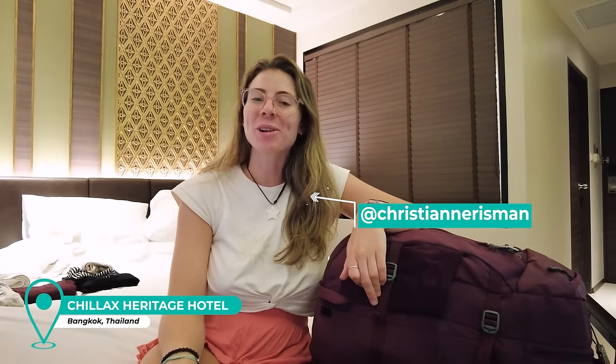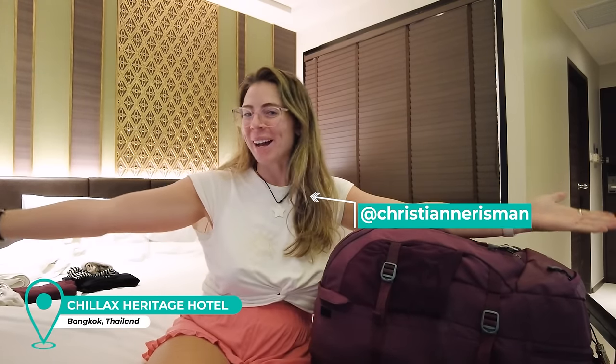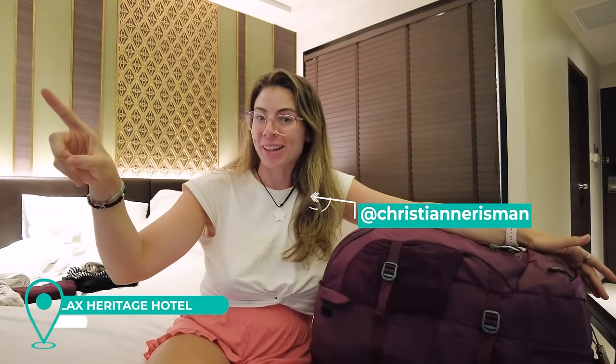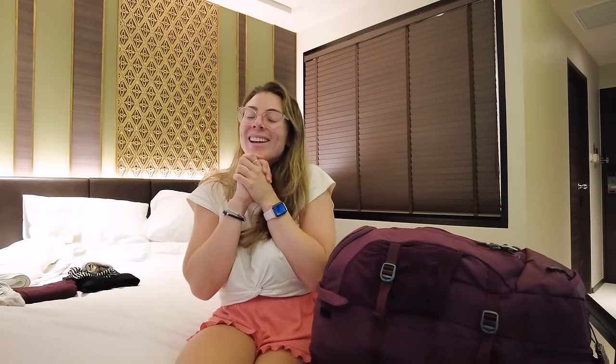Hello everybody, I hope that you are well and welcome to Bangkok. First of all I'm very sorry about the background noise, there's nothing I can do about that right now. I'm currently in our hotel room — it's called the Chillax Heritage Hotel in the middle of Bangkok — and it's our mandatory hotel quarantine which we just had to stay in for one night. We've already done the one night and we have received our negative results, which is amazing. You may have realised I've not yet filmed a packing video, and that is exactly what this video is going to be.